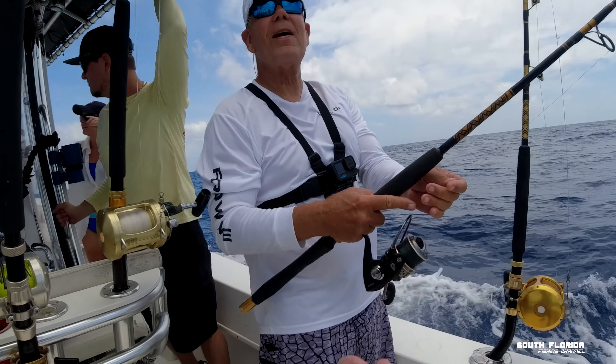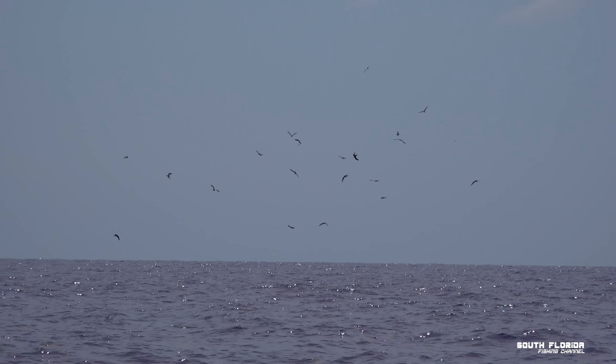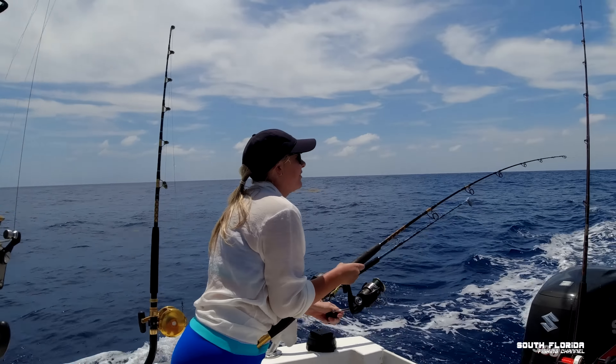We got a purple feather out. We're out at the Marathon Humps now and there's a bunch of birds right in front of us, so there's probably either tuna or mahi under them. We're gonna troll some black and purple feathers right through them and see if we get a bite.